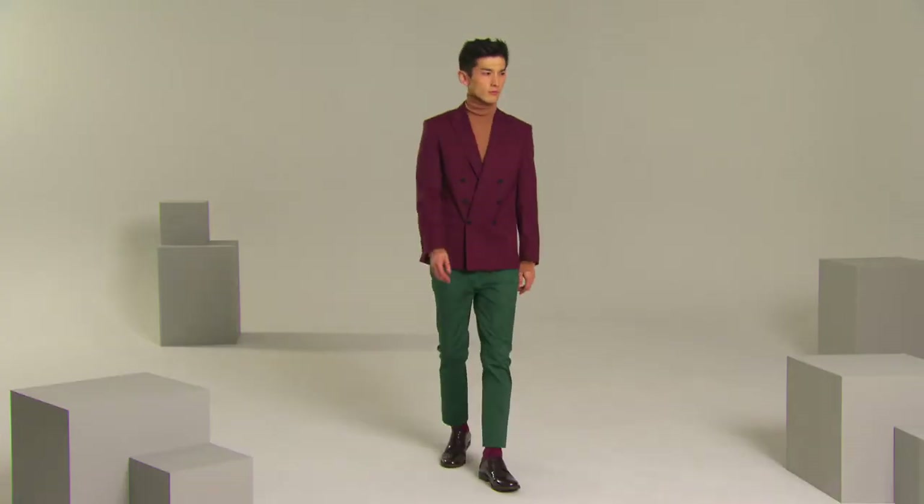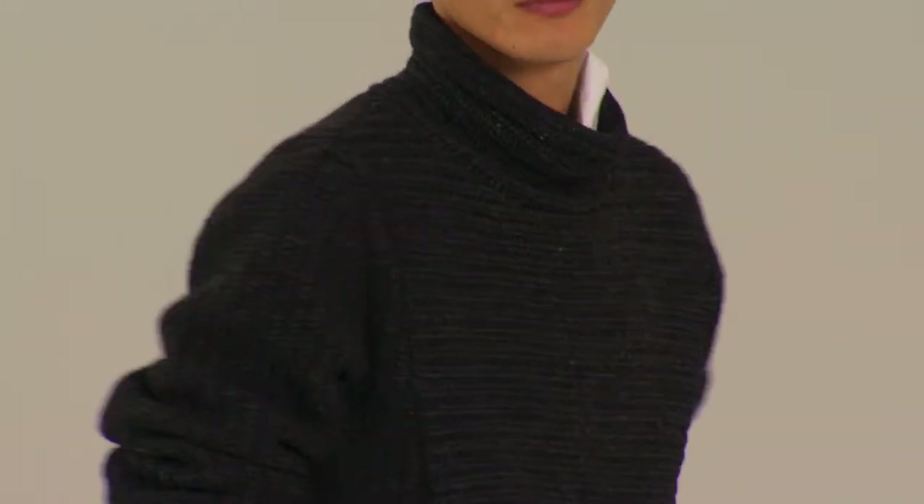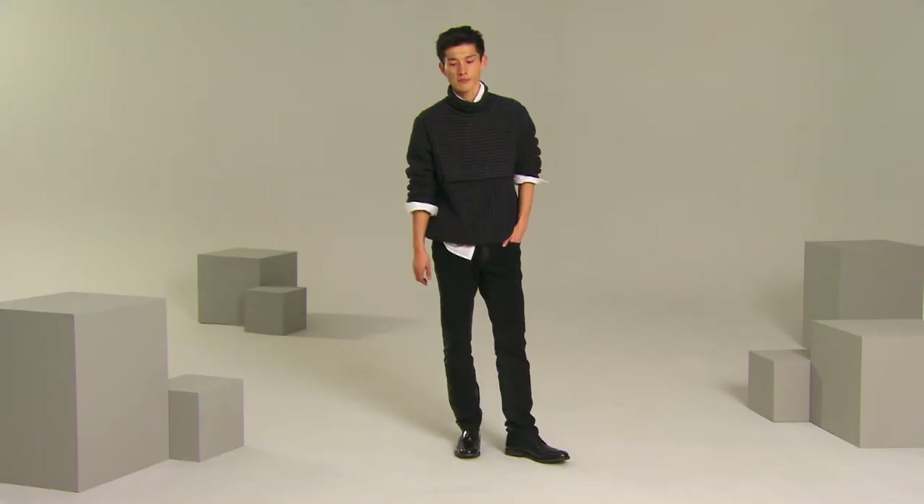The chinos, now in an autumn color, a round neck jumper and roll neck as well. You also need a tweed blazer for the season.